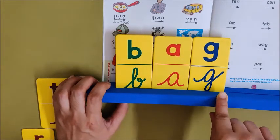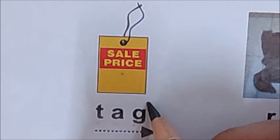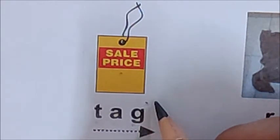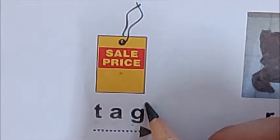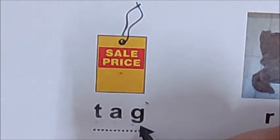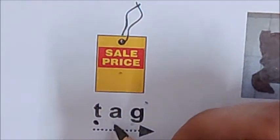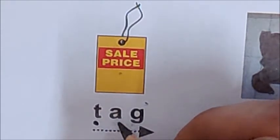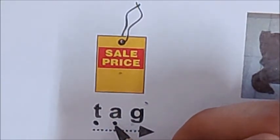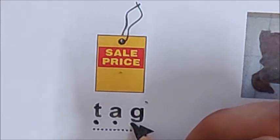Now let us read the next word. What is this children? Tag. This is a tag. When you go to the market, on all new things you find a tag. On the tag is written the price of that thing. Now tell me children, what is the first sound in the word tag? Yes, T is the first sound. So put one dot below T. What is the next sound children? A is the next sound. So put one dot below A. What is the last sound children? G. G is the last sound. So put one dot below G.